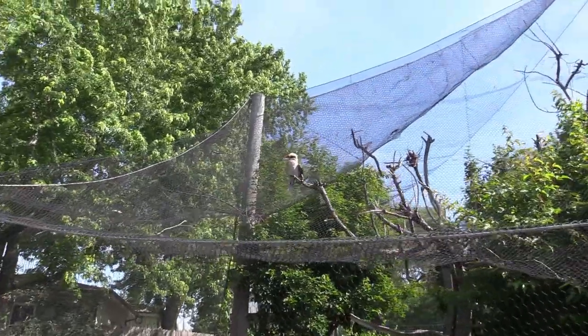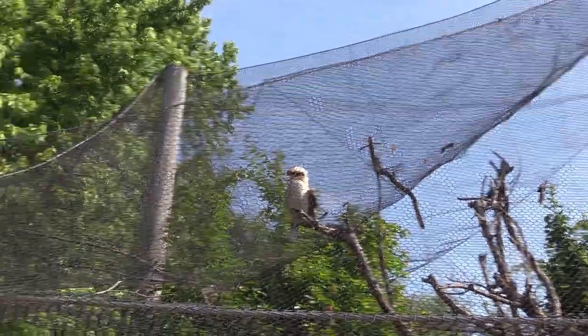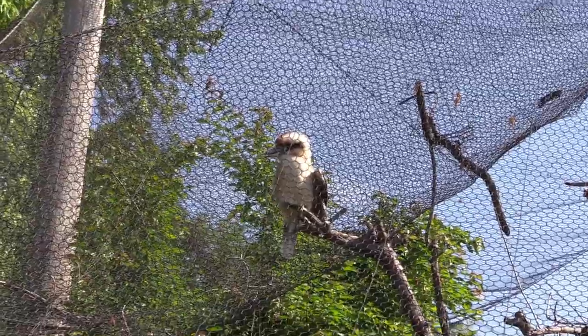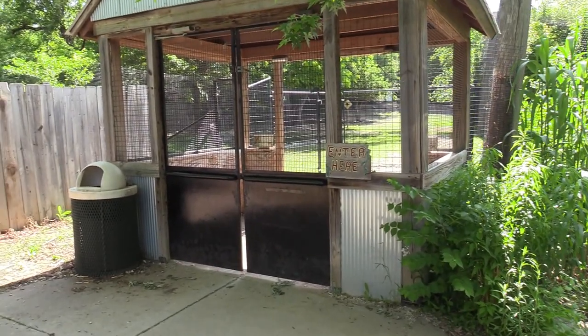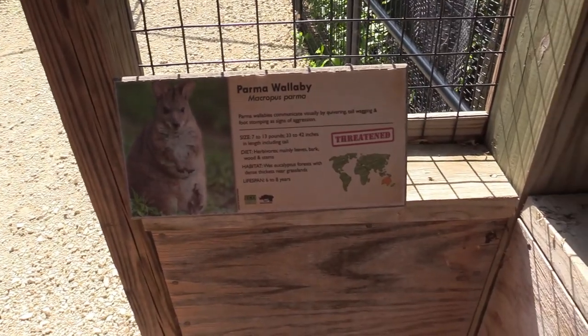Alright, outside the aviary area I found the kookaburra — he's right there, and that's the second one. So I'm going to go into the Australian Walkabout. We've got Bennett's Wallaby and Parma Wallaby.